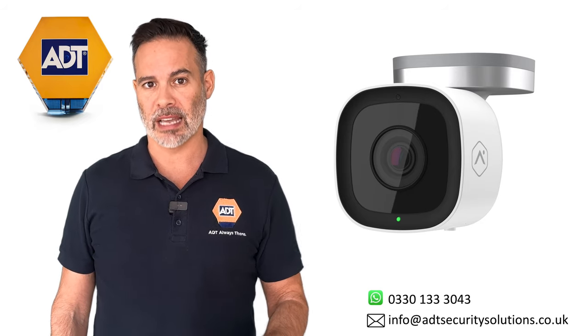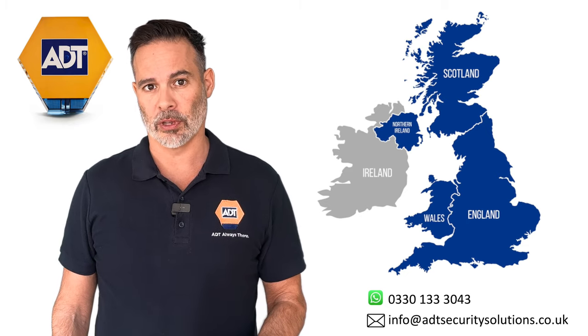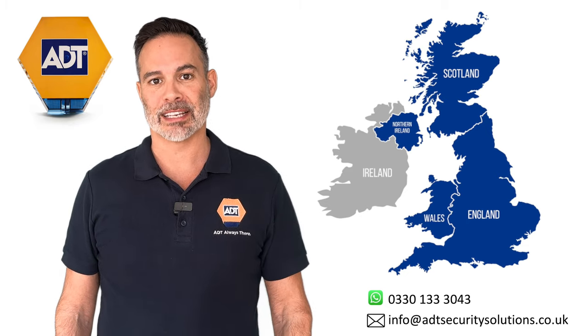If you'd like to go ahead, we can install you within days. We cover the whole of the UK, including Northern Ireland. Thanks for watching and stay safe.